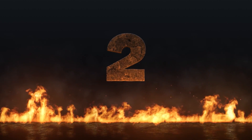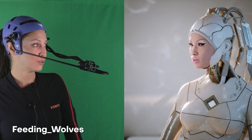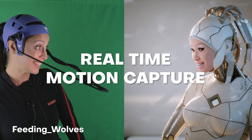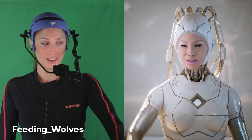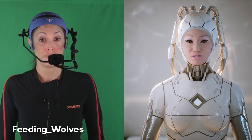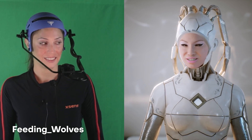Coming in at number two. This next piece is by one of my former students — her name is Feeding Wolves. What she's doing here is giving an example of how you can do real-time motion capture inside of Unreal Engine 5 using a motion capture suit. What's really dope is she actually has a motion capture helmet with a camera attached to it, so not only is she capturing her body movements, she's also capturing her face movements all in real time. Big shout out to Feeding Wolves on this mighty human demonstration.